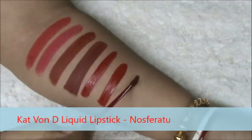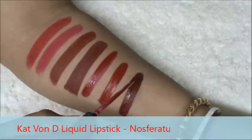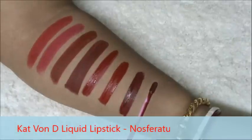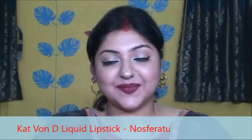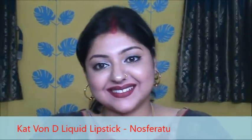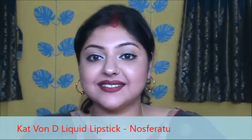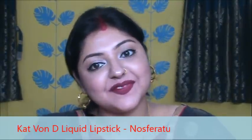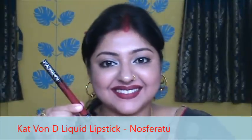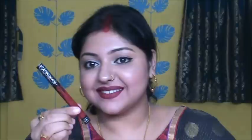This is Kat Von D Liquid Lipstick in the shade Nosferatu. This is a dark red color. It stays on your lips forever — as with all liquid lipsticks, you have to use a good lip balm before applying this. But it is totally transfer proof and smudge proof. This is the best liquid lipstick ever and it is my favorite also. Here it is.